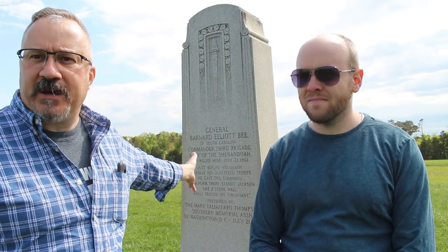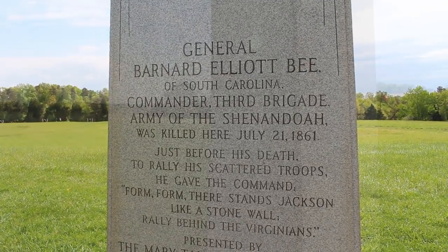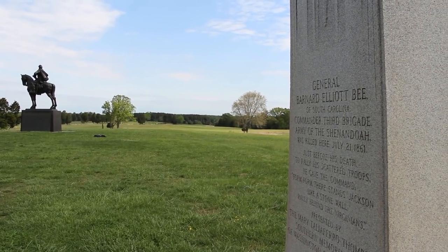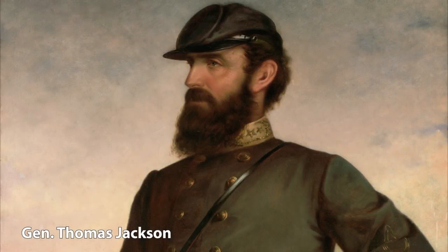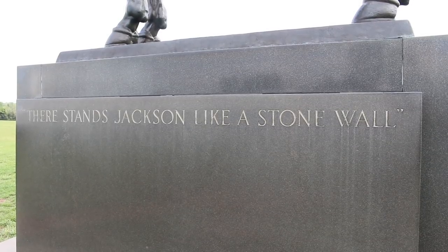We're standing on the very spot where General Bee was shot. He was hit in the stomach — it was a lingering death; he expired the next day. But what's most interesting about his legacy were the words he shouted: the famous line, 'There stands Jackson like a stone wall. Rally behind the Virginians.' While it was widely regarded as a compliment of General Jackson's ability, at least one Confederate staff officer suggested it was voiced as an insult. There are those who believe Bee was angry at Jackson for failing to advance in support sooner, and this theory suggests Bee's famous line was actually insulting Jackson for standing like a stone wall instead of bringing his men forward as the Yankees broke through.